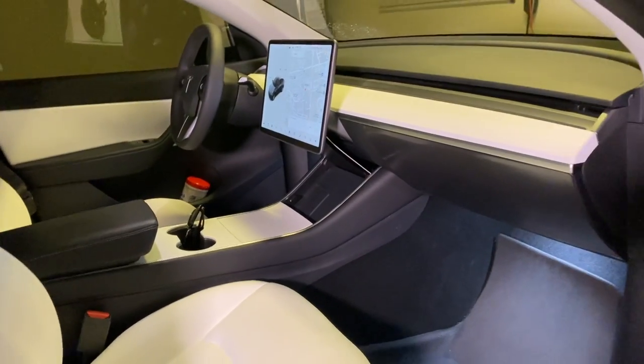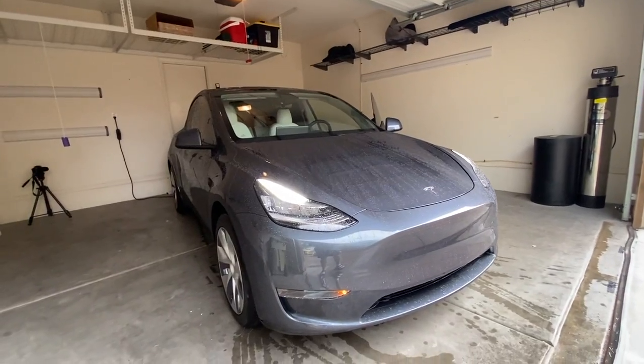I did have some things that the service center ended up sorting out for me, but I still have one complaint, and that is after 10 months, this car smells really bad. More specifically, the air conditioning unit smells really bad.